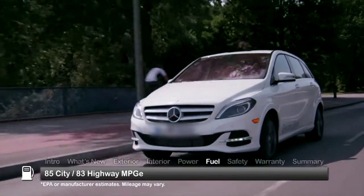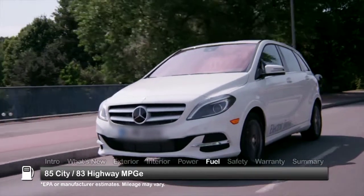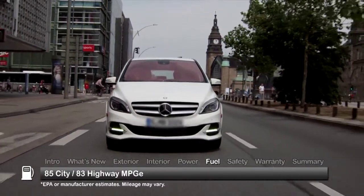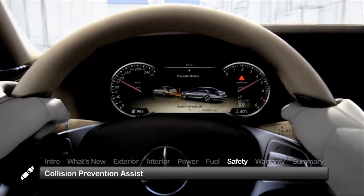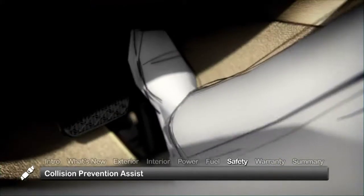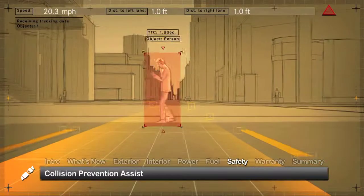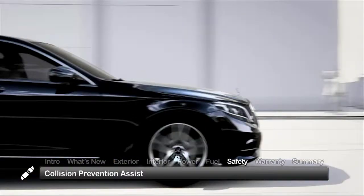Here are the estimates for miles per gallon equivalent fuel economy. Standard safety features on the 2015 B-Class electric drive include collision prevention assist, giving the driver visual and acoustic warnings of potential crash situations.